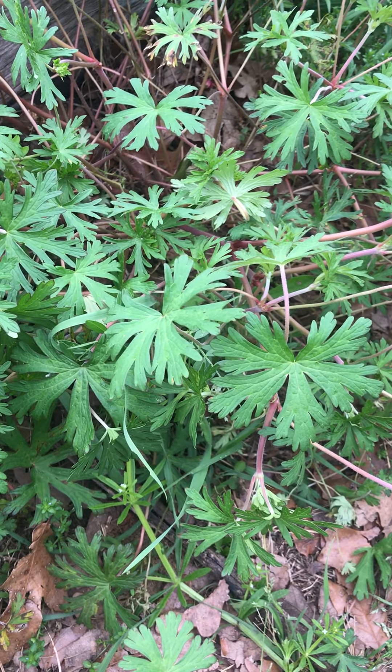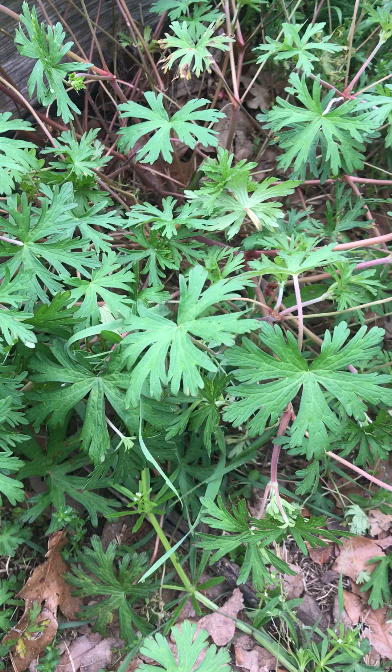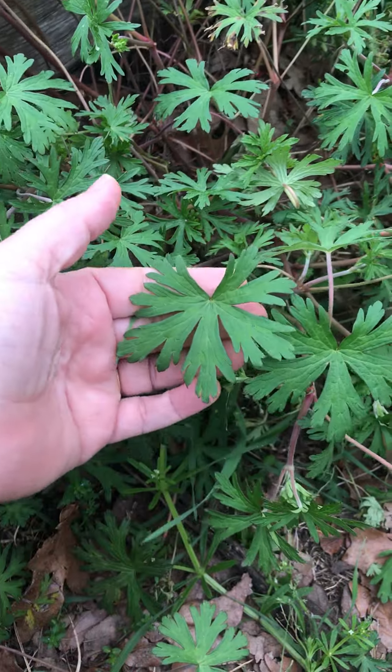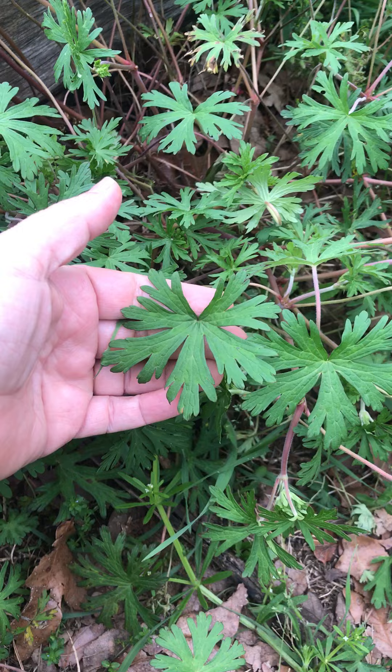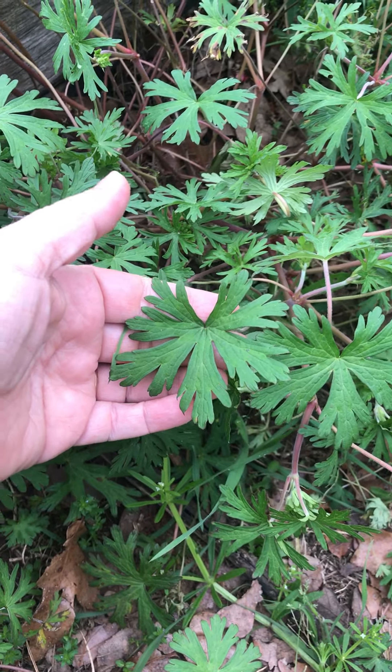Hey there Epic Homesteaders! I wanted to take just a quick second and talk with you about one wild edible. This is Cranesbill, and this is it right here. I used it in our dinner tonight — it tastes like cilantro.